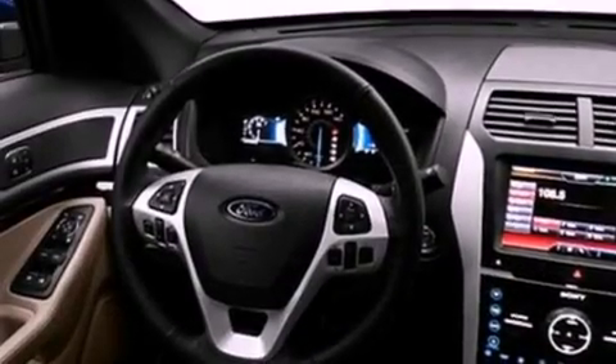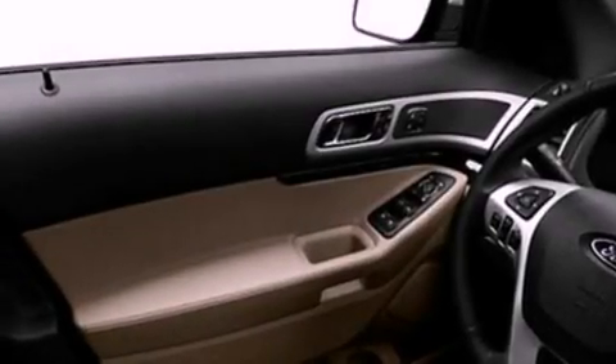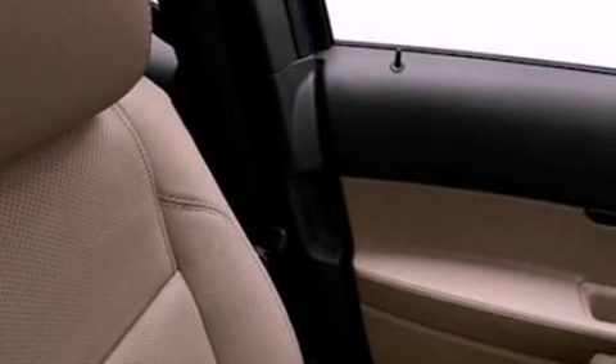Its top features include power-adjustable driver pedals, heated seats, 12 strategically positioned speakers, commercial-free satellite radio, big 20-inch wheels, roof rails, and traction control and stability control systems.